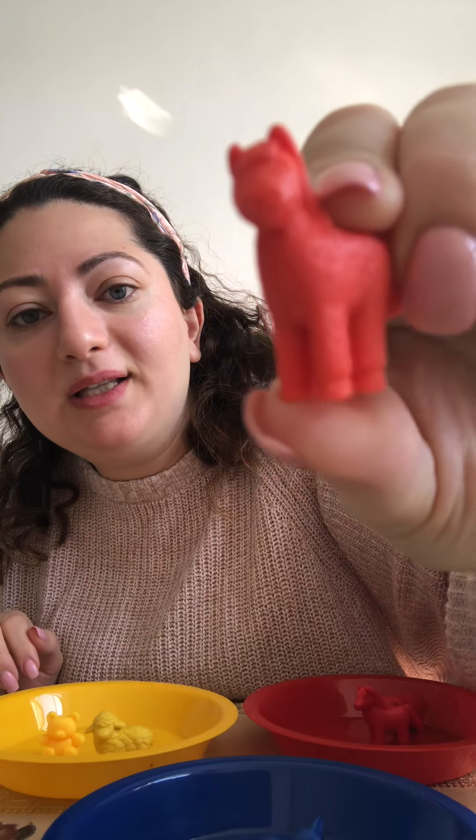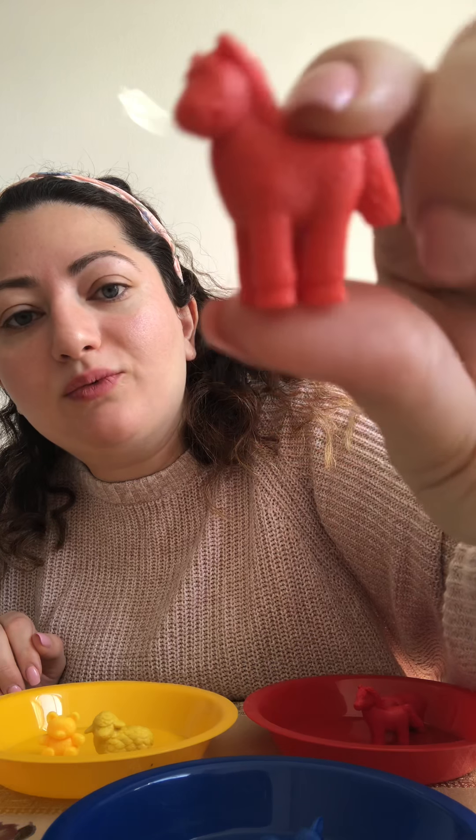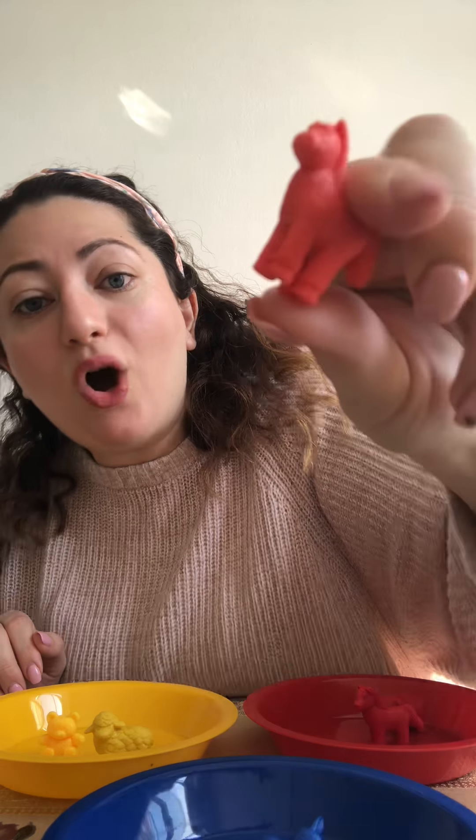Look what I have — it's another horse. Do you know what color this is everyone? It's orange. Do we have orange? No. We only have yellow, blue, and red, so we're gonna put this on the side too.